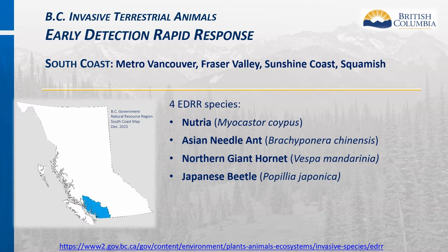The South Coast region includes Metro Vancouver, the Fraser Valley, the Sunshine Coast, and Squamish. In this region there are four EDRR species: Nutria, Asian Needle Ant, Northern Giant Hornet, and the Japanese Beetle.